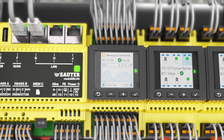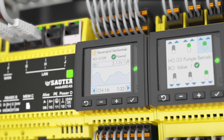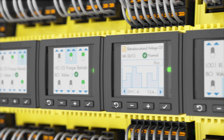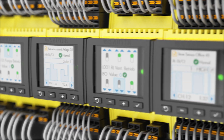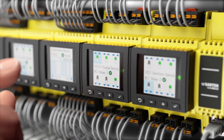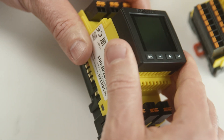As an alternative to smartphone operation, Modulo 6 offers a local operating unit with a color graphical display. Measured values and output signals are displayed both numerically and graphically in real-time. It also provides local control of the outputs independently of the automation station. This is hot-pluggable and can be retrofitted at any time.